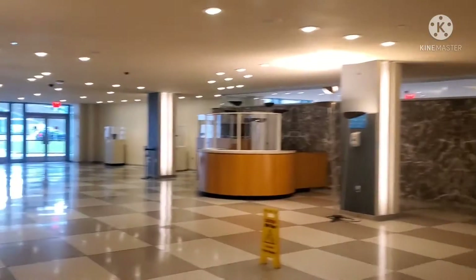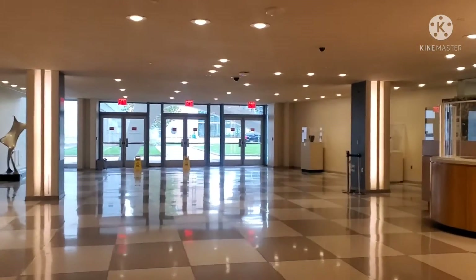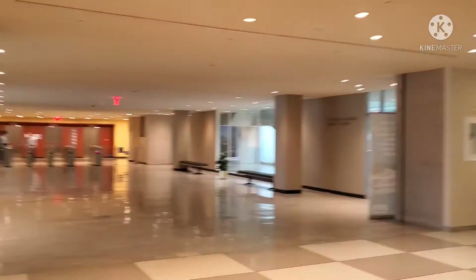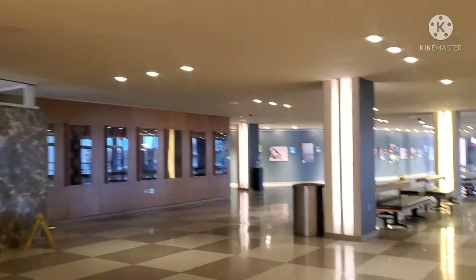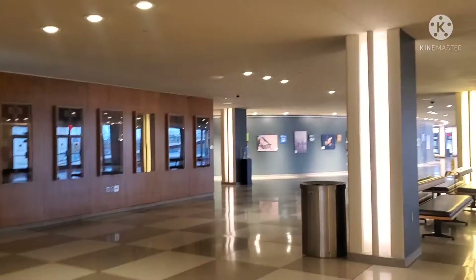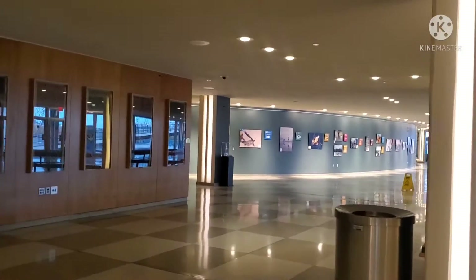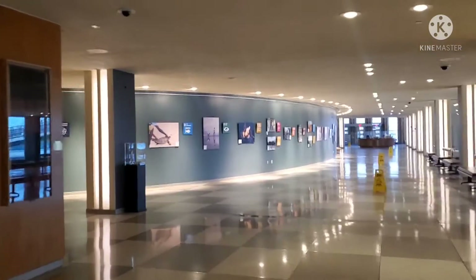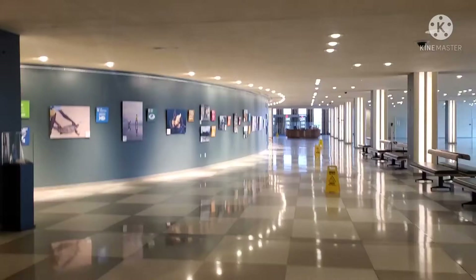This side is the garden and this side is going to more conference halls — more conference areas. And this is the garden.